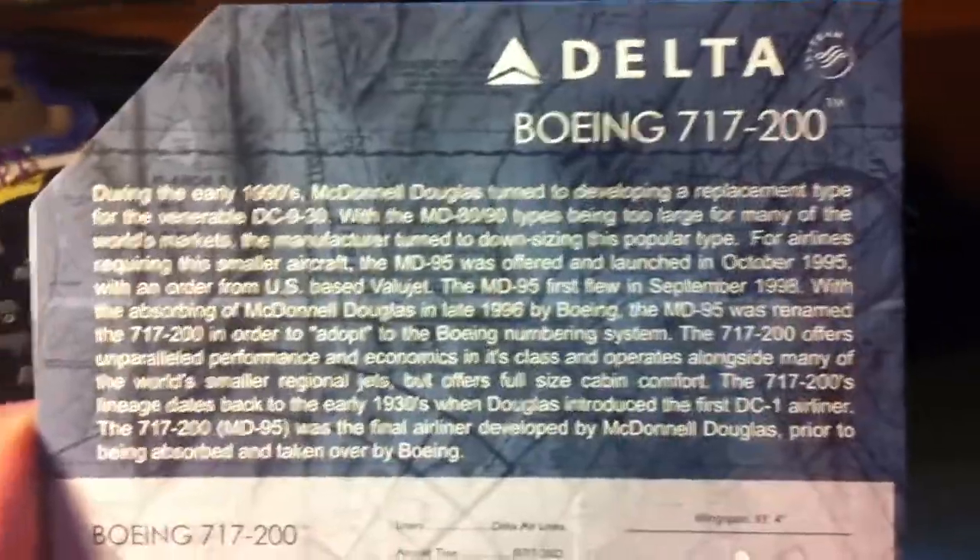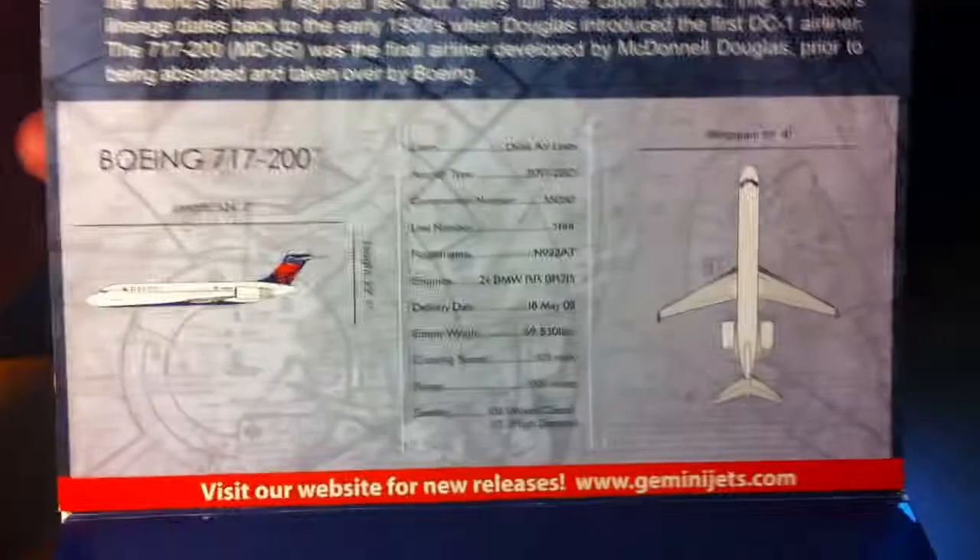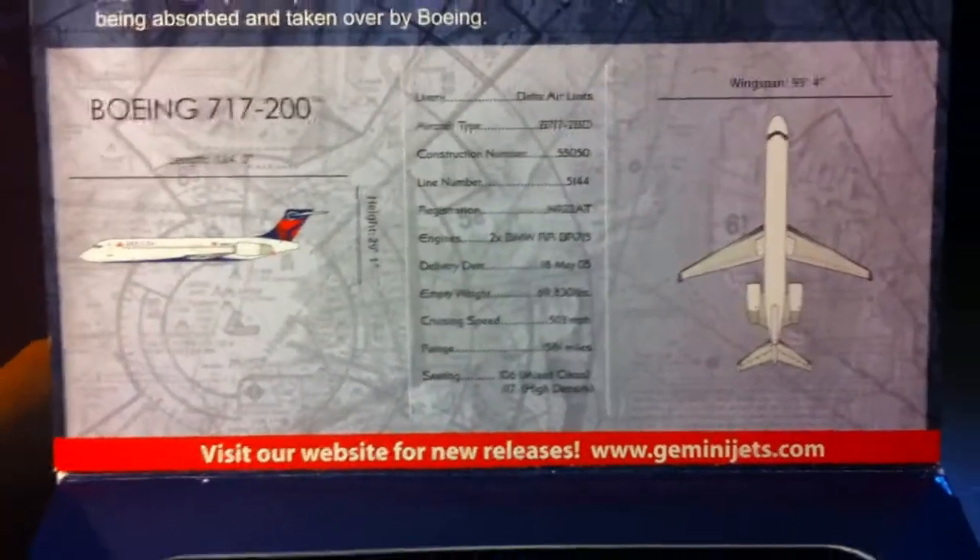On the inside, you can pause and read there. And then down here is where the plane would be. Now we're getting to the model.